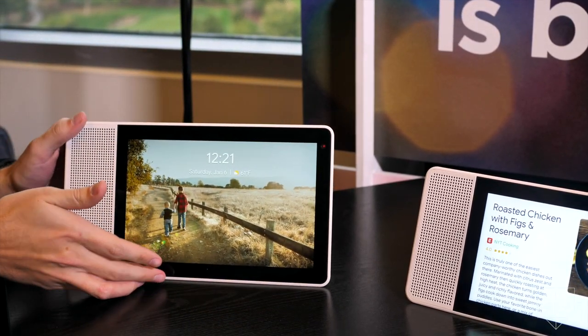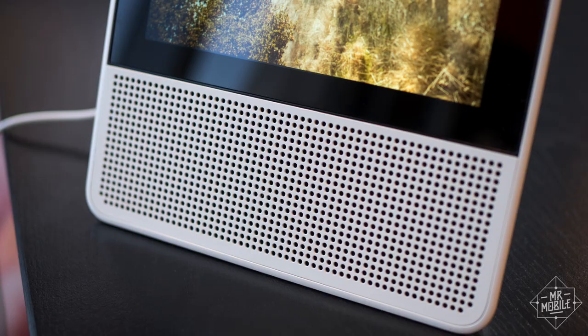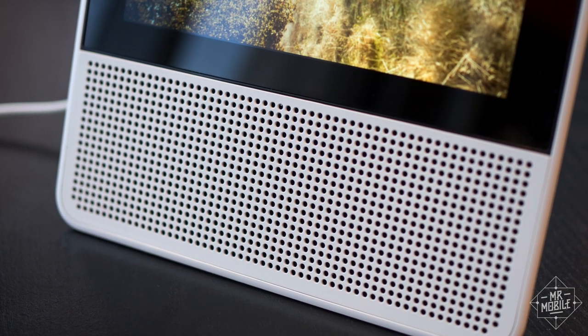The organic sweep of that stand isn't just for looks — the internal volume is used as a resonance chamber for the 10-watt speaker. Lenovo says the acoustic performance should be comparable to the current Google Home, and based on what I heard at the demo, that sounds right.